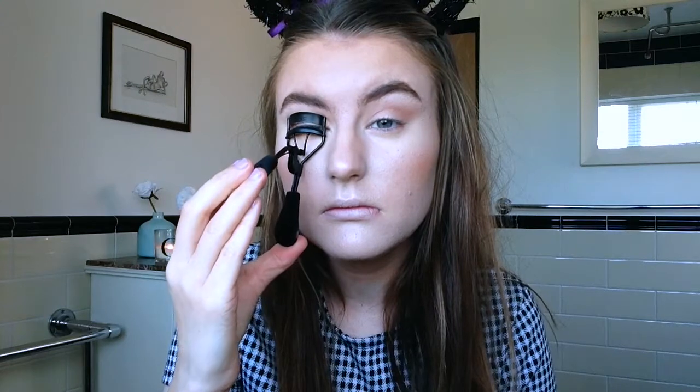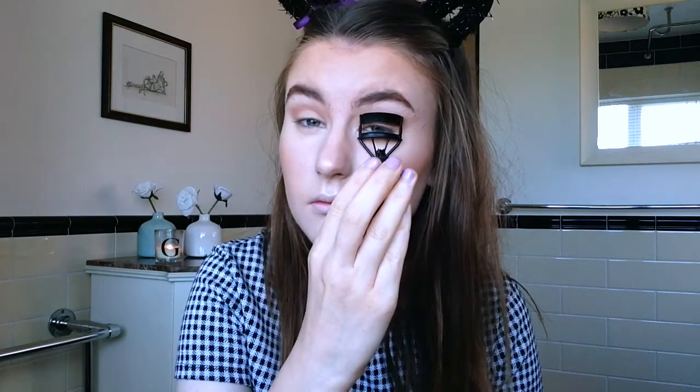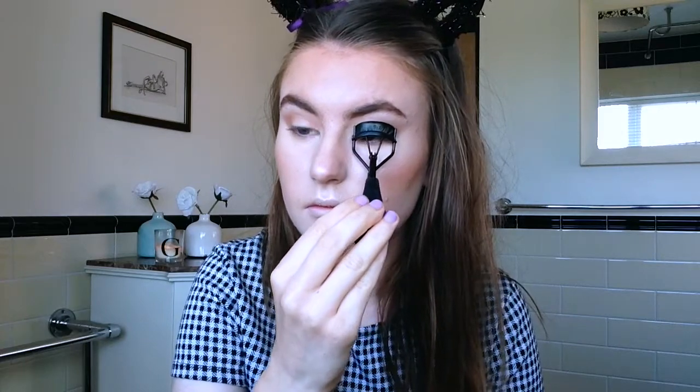I'm now curling my eyelashes — I was literally curling them for about five seconds on each side, it was so quick. I'm using my L'Oreal Voluminous mascara, which is my current favourite, and I'm just coating it all over my lashes.